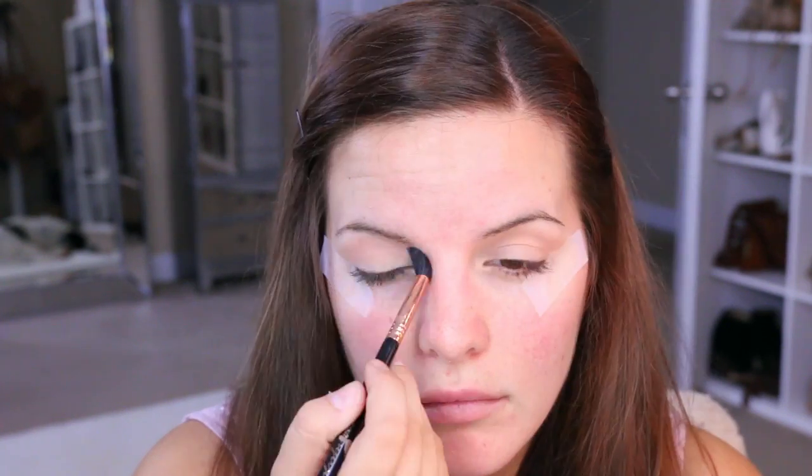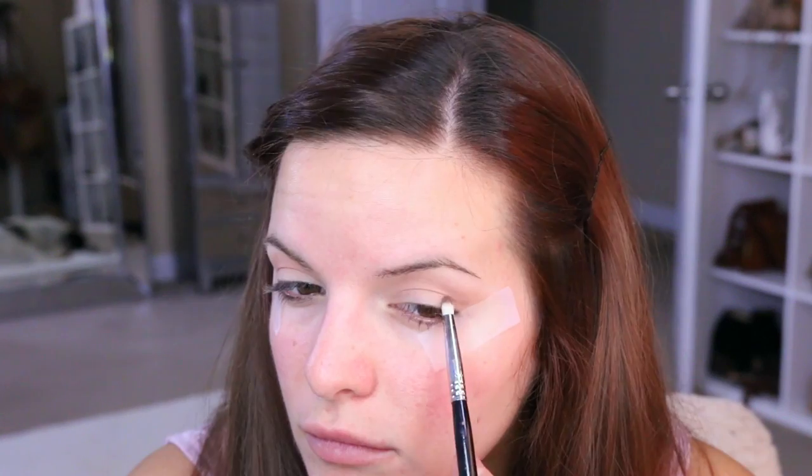We're going to go ahead and take this NYX palette. I'm going to take that shade I just showed you and put this all into the crease on the lid. This is going to be our transition shade — it's nice and light but not too light. It's the perfect transition shade for all the colors we're going to be using.